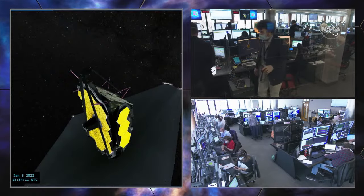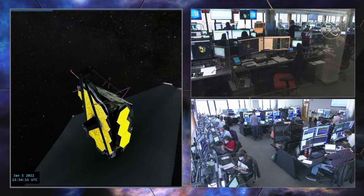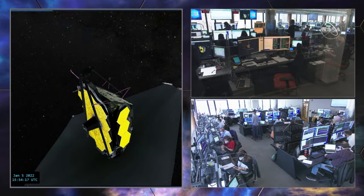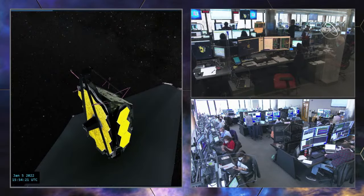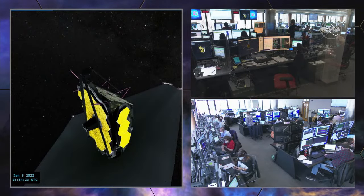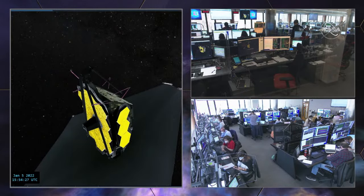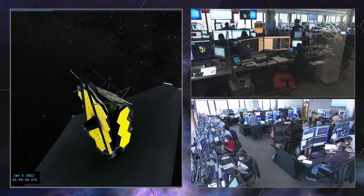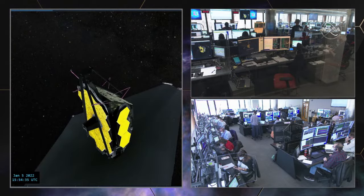OC, I can verify plot complete. At this time we are going to execute step 029 to configure the DEU to standby mode. OC, that input looks good — you are go to execute. Copy, executing. What they're doing now is just putting the motor into standby while they get ready to do the next steps of the deployment.